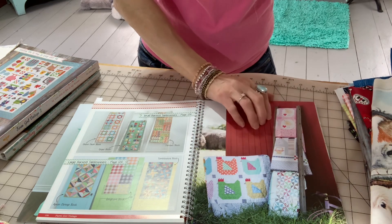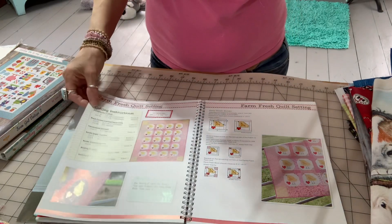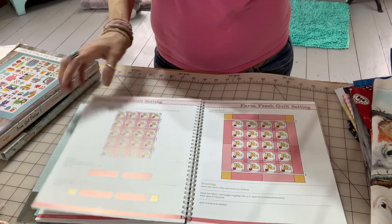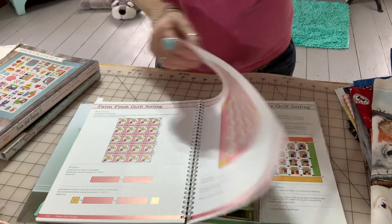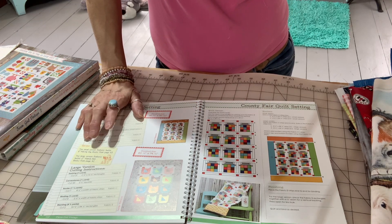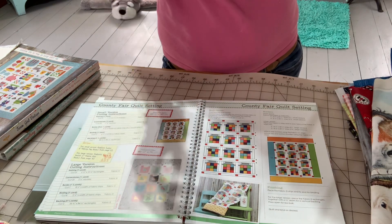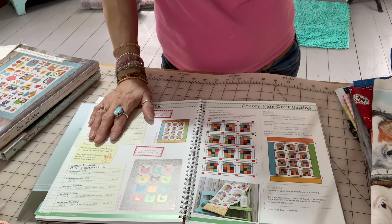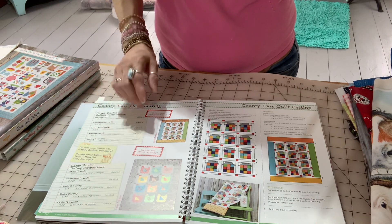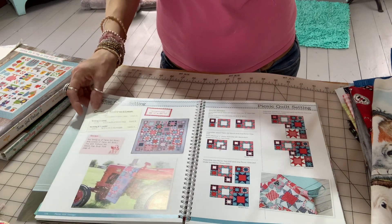One thing I notice about this book: she uses a quarter-inch seam allowance. I haven't really paid much attention to seam allowances, but a quarter-inch seam allowance is very important with these books. If you want everything to come out accurate, I'd recommend finding your quarter-inch seam on your sewing machine and either putting a little piece of tape or something there as a guide — it is very important for accuracy.